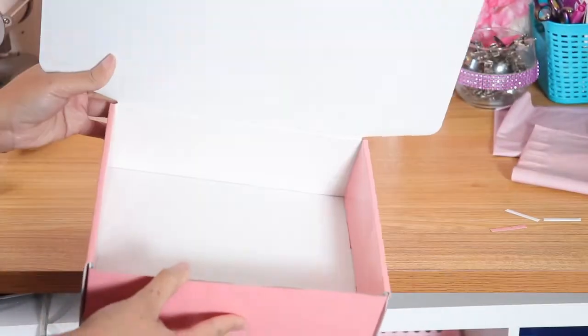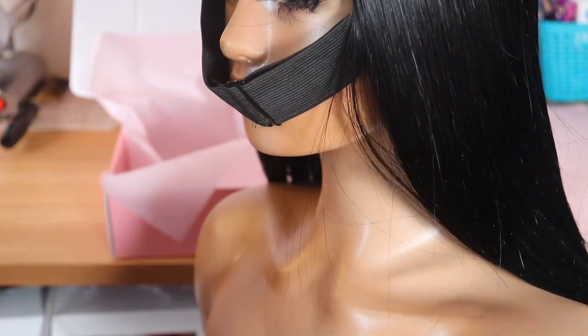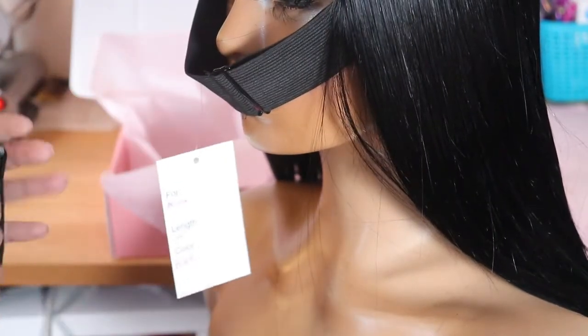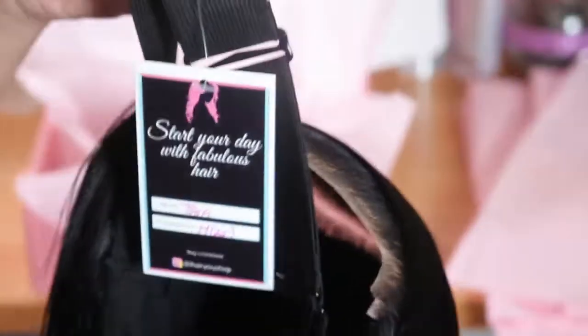I'm going to go ahead and prepare this box to put my first wig in. The customer I'm preparing the wigs for has two units, so I'm going to pack the first unit here. I'm just putting my tag on and then I'm going to put this in the box.